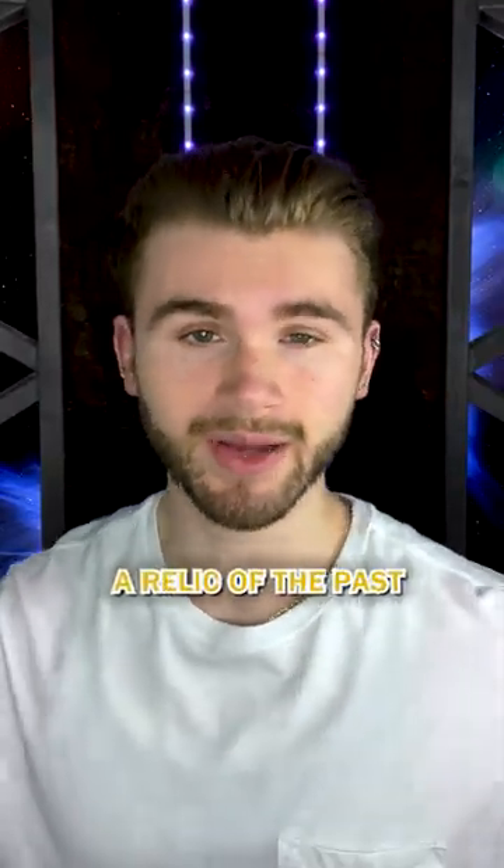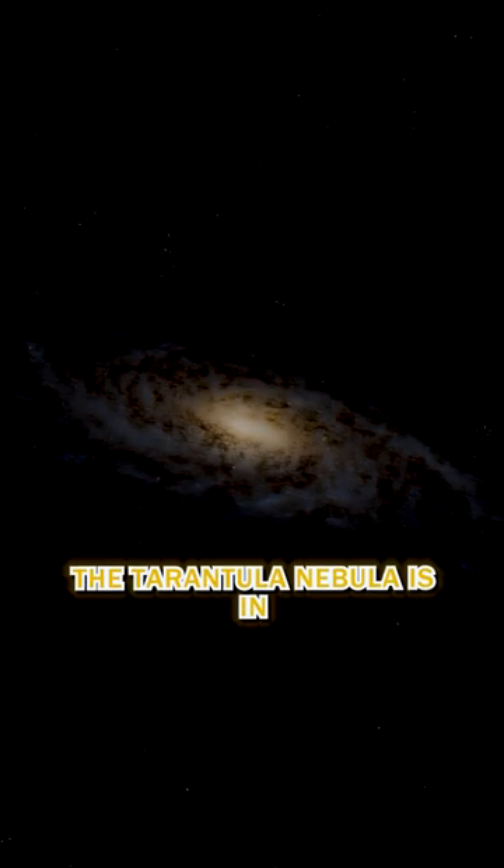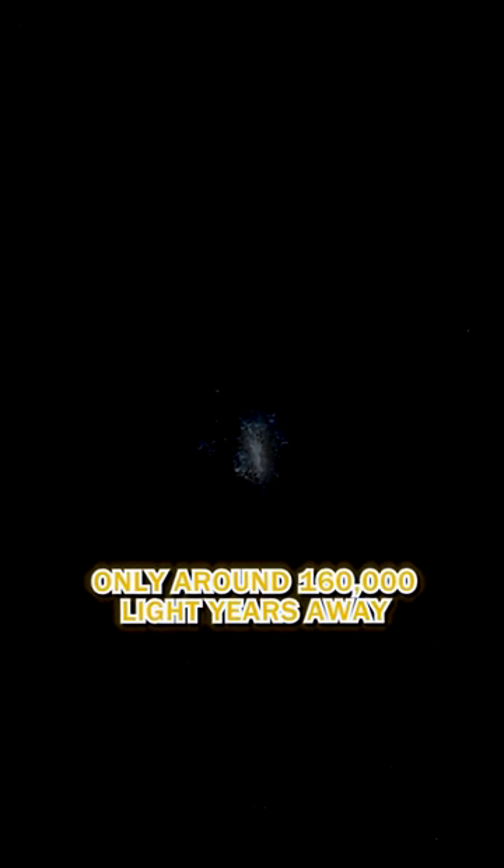What we end up with is a relic of the past, but not because we're seeing it in the past. It exists today. The Tarantula Nebula is in the Large Magellanic Cloud, only around 160,000 light-years away.